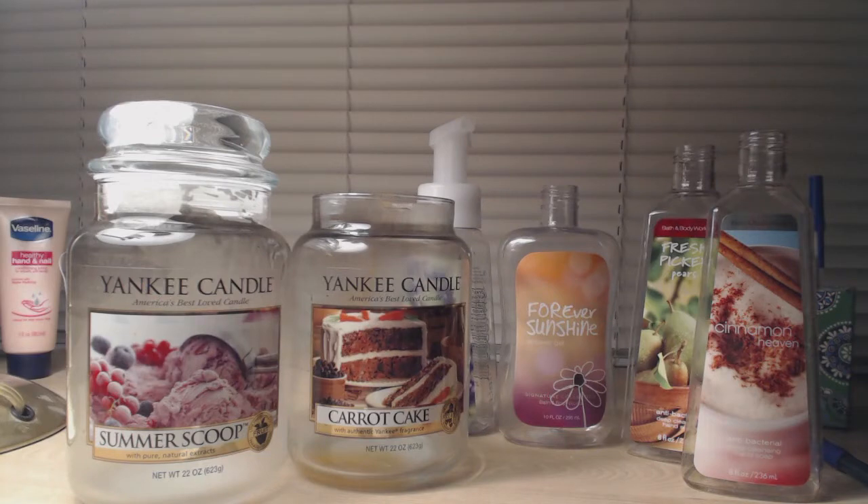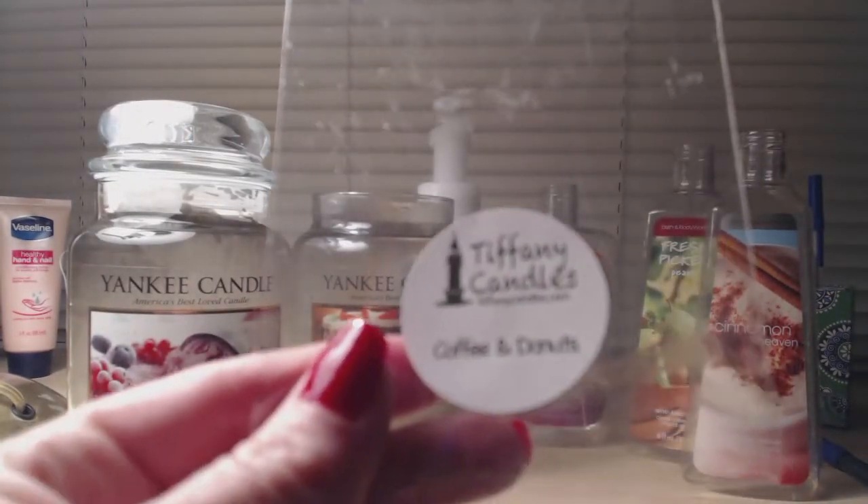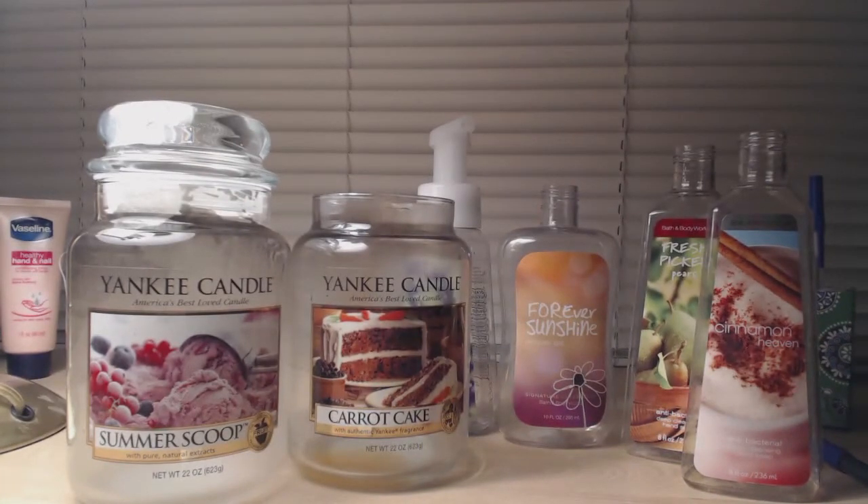I'm going to start with the wax melts first. I finished up Tiffany Candles' Coffee and Donuts — it's that cinnamon donut scent mixed with coffee. It wasn't as strong as I thought it was going to be. It wasn't bad, and I liked her coffee scent, but the cinnamon donut fragrance was nice for the morning if I want my house to smell like coffee and pastry. I probably won't repurchase, but it's decent — if you like cinnamon and coffee fragrances, give it a try.